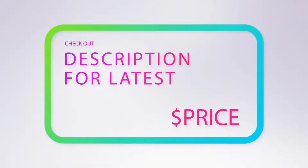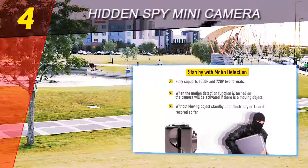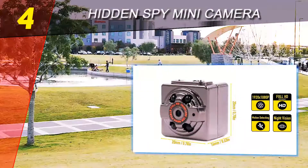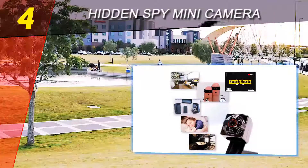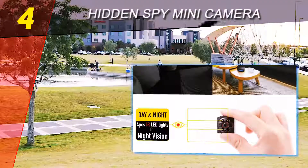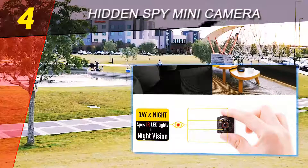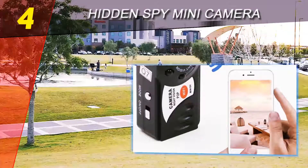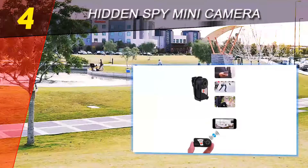Coming in at number four of our list: Hidden Spy Mini Camera. The mini spy is one of the best spy cameras you can ever find, as it comes in a super mini body that you will find very convenient when you need to hide a camera to make some recordings. You will get full HD videos and photos — this is the best product that every professional spy can have in their possession.